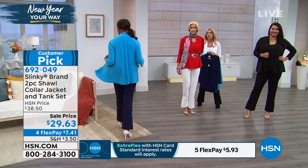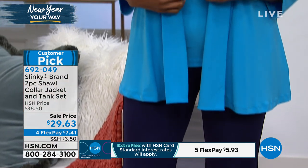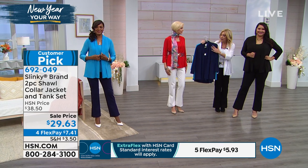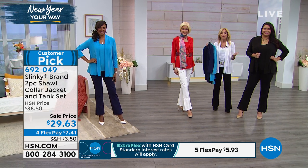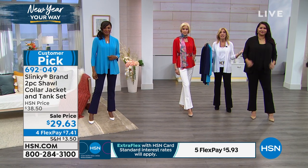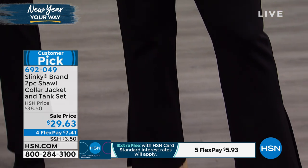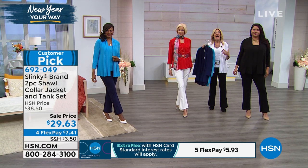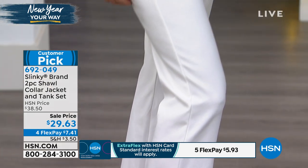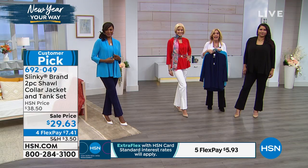That gorgeous red, the beautiful vibrant turquoise — those are great happy colors. If you want the neutrals, you have Annette in classic black; you can't go wrong. I'm wearing the white, and then you have that beautiful rich navy. These pieces you're not just buying to wear as a set. The jacket you'll throw over all your tops, tees, sweaters, dresses. The tank you're going to wear underneath blazers, sweaters, leather and suede. The versatility for what you'd get a tank for, you're getting a complete twin set to mix and match and create endless looks.